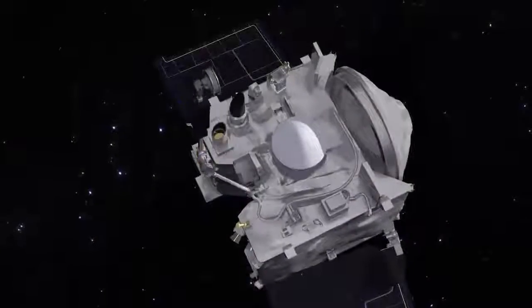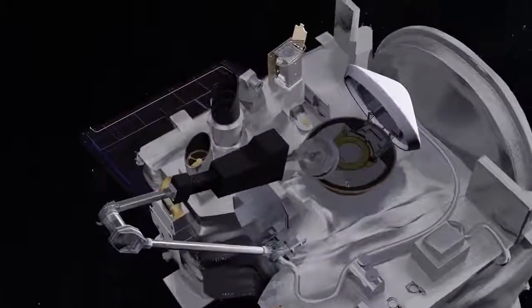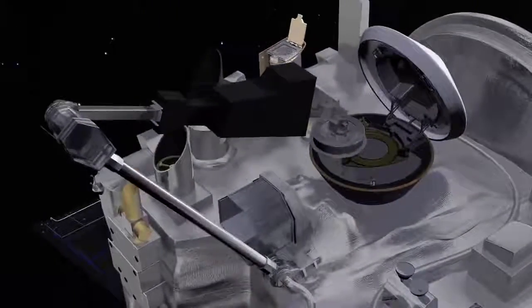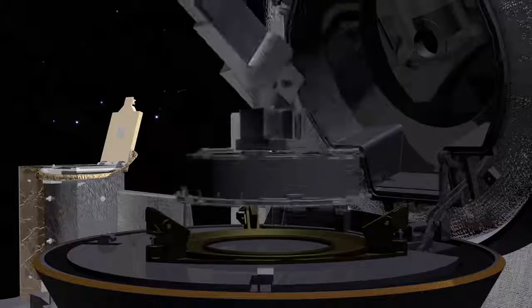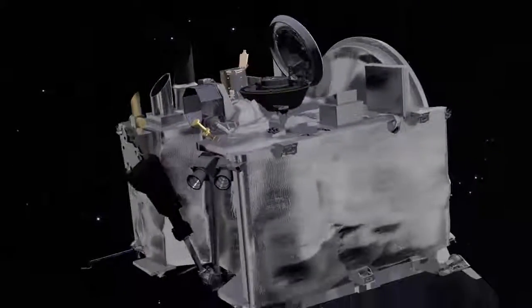OSIRIS-REx backs away from Bennu and stows the sample in a capsule for its journey to Earth. In March 2021, the window opens for OSIRIS-REx to depart Bennu.